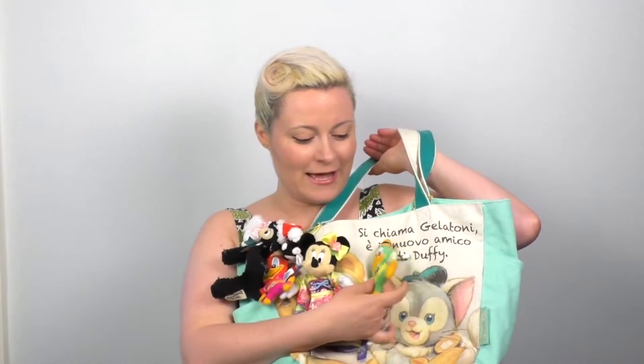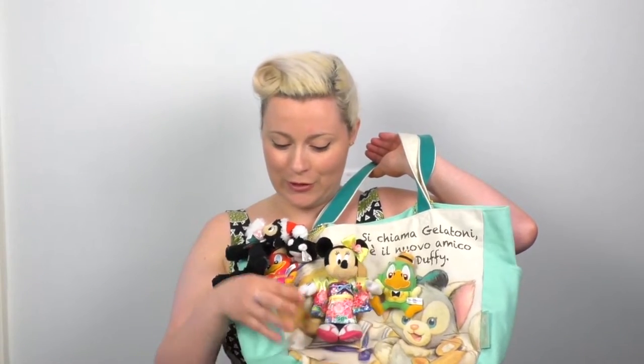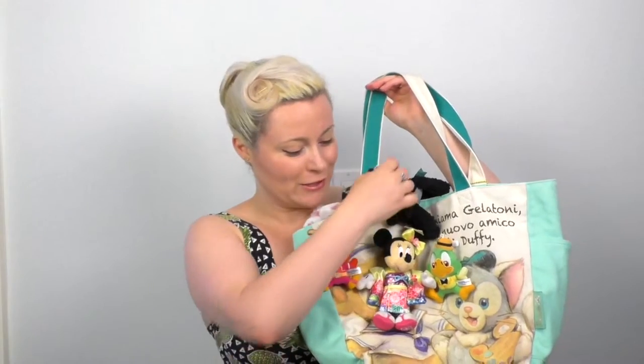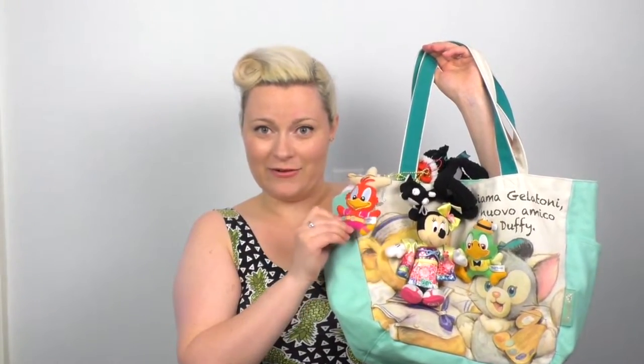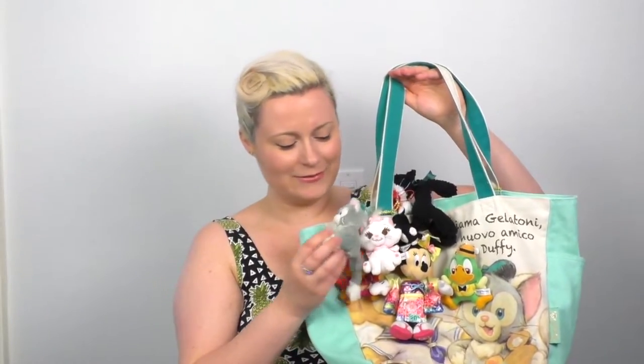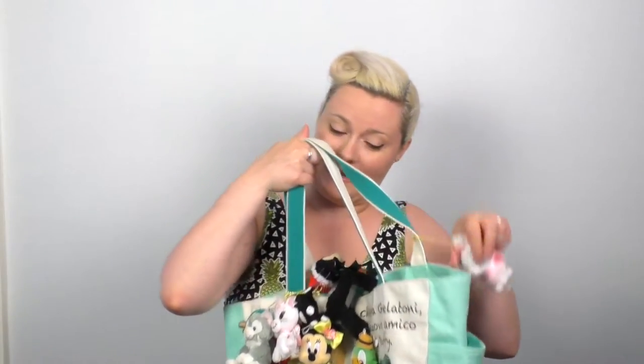I'll quickly show you all of them. We have Jose Carioca from my favorite Disney movie The Three Caballeros, Minnie Mouse in a Kimono, Christmas Danny the Lamb from So Dear to My Heart, Baby Sleeping Figaro from Pinocchio, Panchito from The Three Caballeros, Marie from The Aristocats — obviously — Gelatoni, Berlioz from The Aristocats, another fancy Marie, and Toulouse. Unfortunately the little keychain broke off Toulouse, but I love these things.